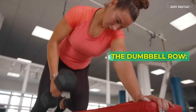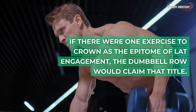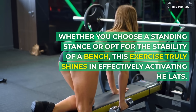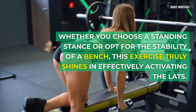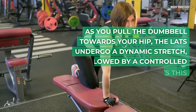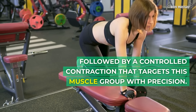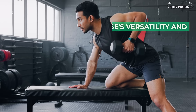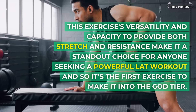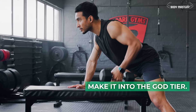The dumbbell row. If there were one exercise to crown as the epitome of lat engagement, the dumbbell row would claim that title. Whether you choose a standing stance or opt for the stability of a bench, this exercise truly shines in effectively activating the lats. As you pull the dumbbell towards your hip, the lats undergo a dynamic stretch, followed by a controlled contraction that targets this muscle group with precision. Its versatility and capacity to provide both stretch and resistance make it a standout choice — the first exercise to make it into the god tier.